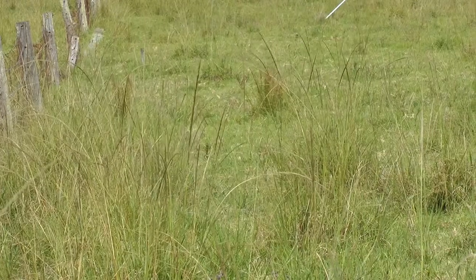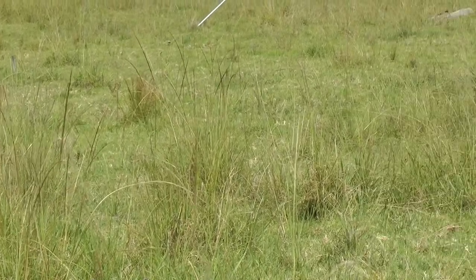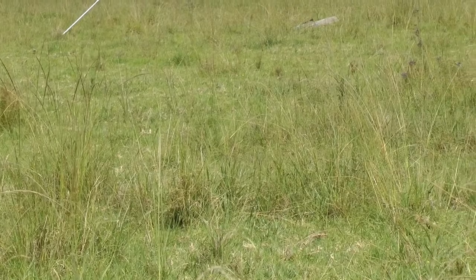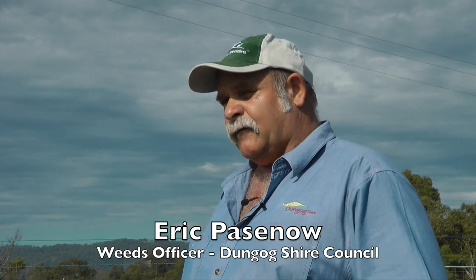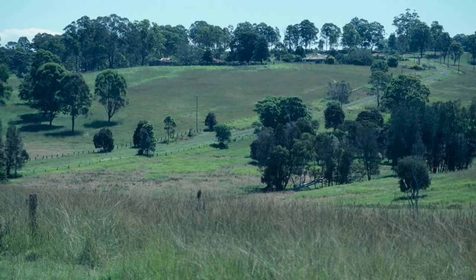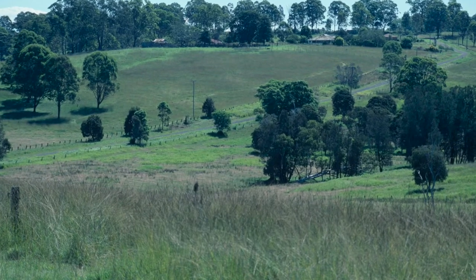So Eric, why is Giant Parramatta grass such a problem for local landholders and what impacts does it have on their pastures? Here in the Dungog Shire it's a big problem because it invades all the native pastures and it's a very aggressive perennial grass. It lowers production for the cattle, there's not as much feed about, and it also lowers land values.